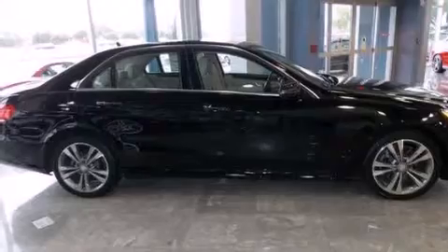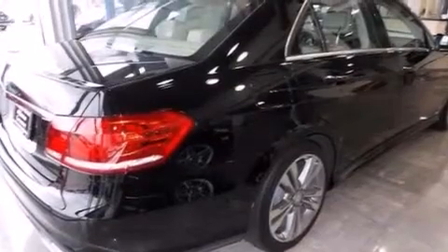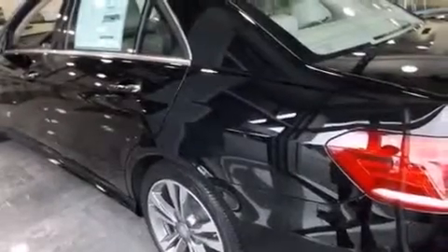Its top features and packages include a navigation system, a rear-view camera, keyless go, a sunroof, heated seats, a low tire pressure indicator, blind spot assist, and 100% commercial-free Sirius satellite radio.